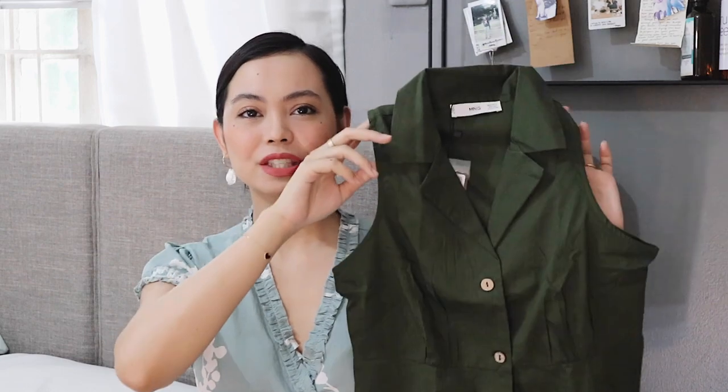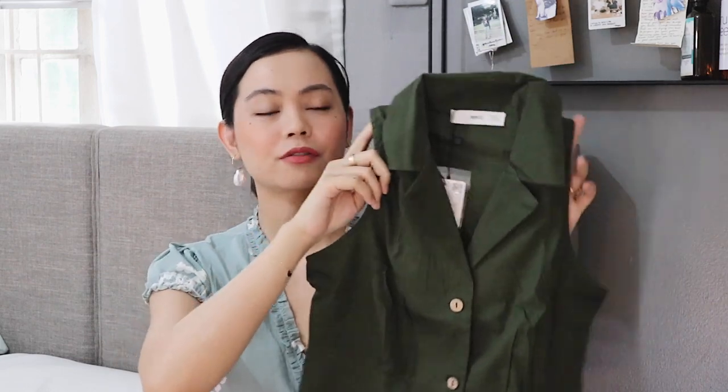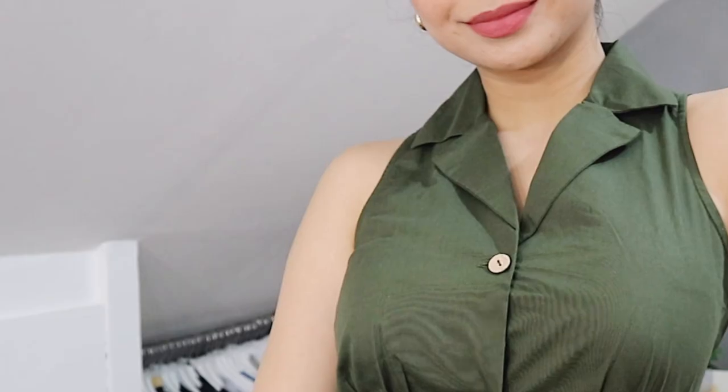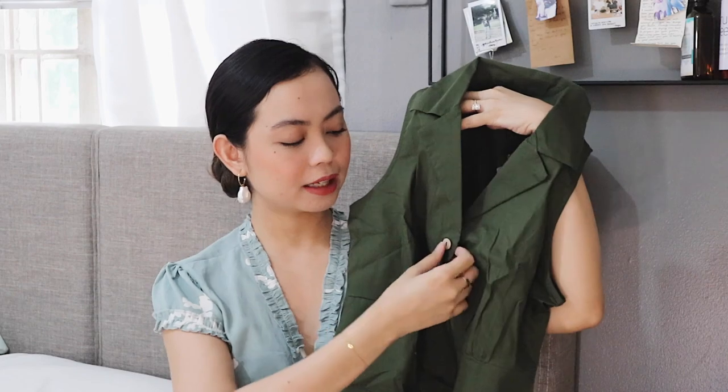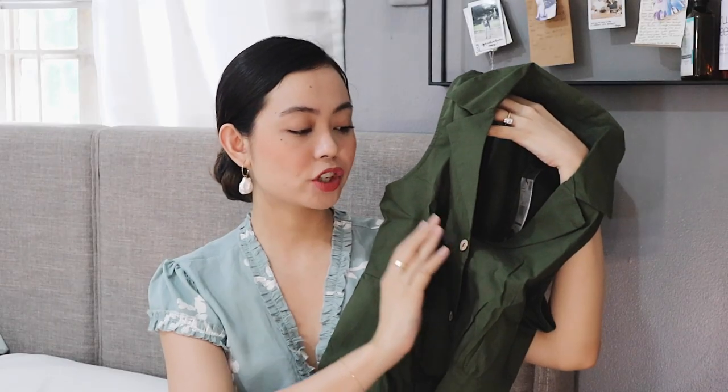Next up, we have this beautiful top that I got from Mango. It has a different texture — almost like a mix of linen and cotton, kind of similar to what you'd use on the beach. It's a button-down, and I love these details on the buttons — they're made out of wood. They complement the shade of the green very, very well. If you want to know my measurements, I'll put them in the description box below so you know what size to buy if you're interested.